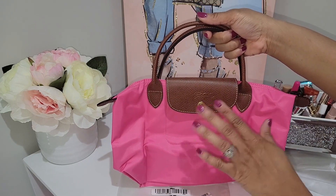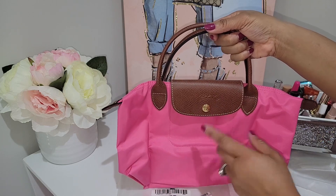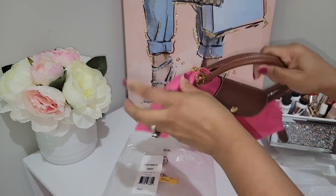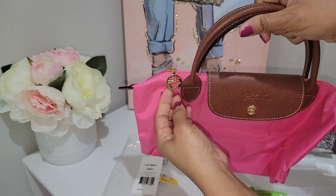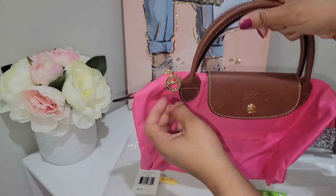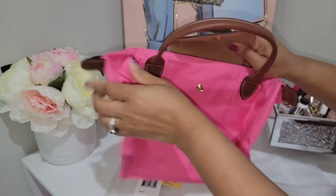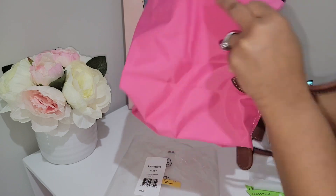This is my very first Longchamp bag that comes with the brown trimming — all my other ones have the same color trimming as the bag — but I actually like this. Let me show y'all around. You do get your little Longchamp zipper pull, really nice. That gold is really glistening, I love it.